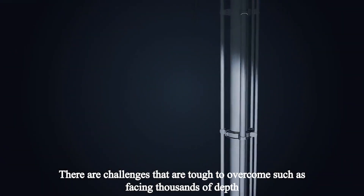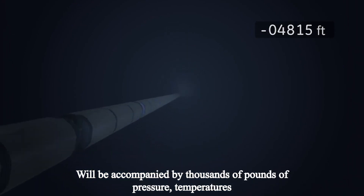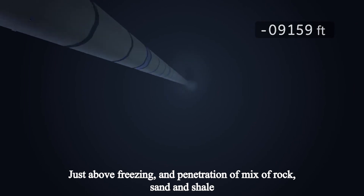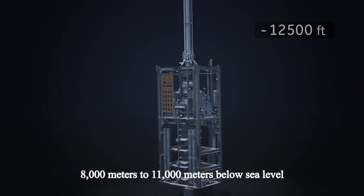There are challenges that are tough to overcome, such as facing thousands of meters of depth accompanied with thousands of pounds of pressure, temperatures just above freezing, and penetration of a mix of rock, sand, and shale 8,000 meters to 11,000 meters below sea level.